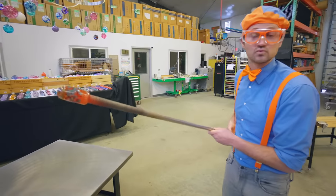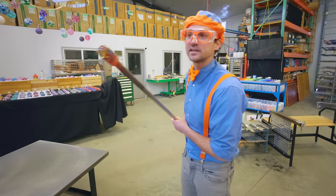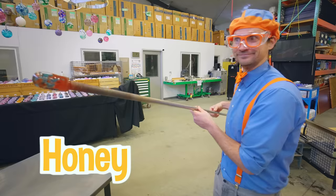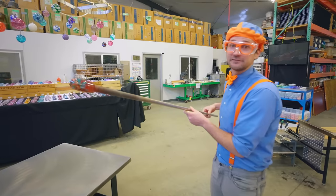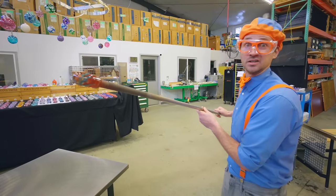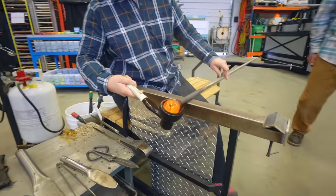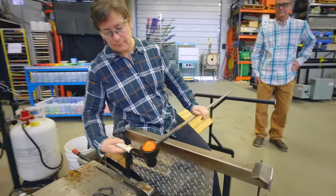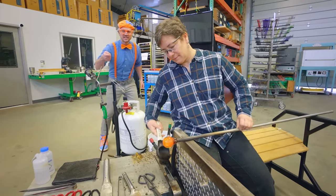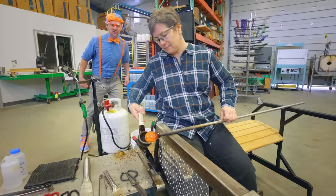It's so cool how glass is really hard when it's cold, but when you heat it up to really hot temperatures, it turns into a honey-like consistency. I love honey, but I definitely do not want to eat this glass — that would burn! Do you see what she's doing? She's using that spoon-looking device to roll it in, and look at how smooth and circular it looks!